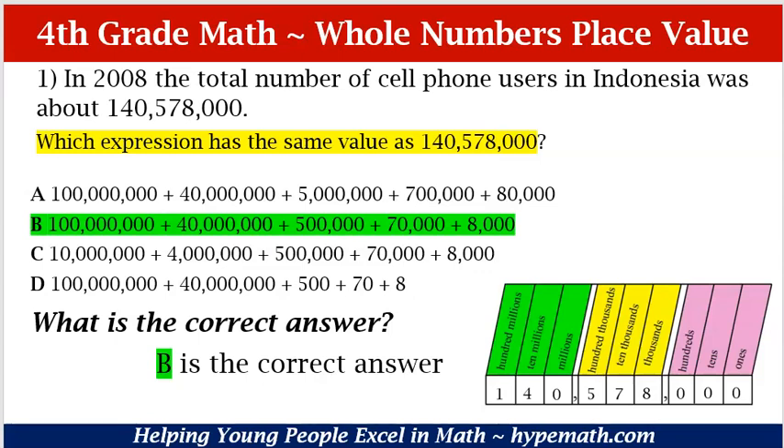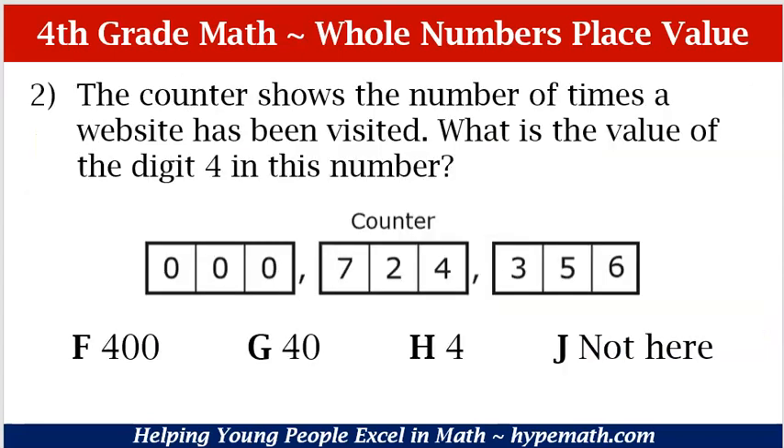Let's move to question number two. The counter shows the number of times a website has been visited. What is the value of the digit 4 in this number? Is it F, 400; G, 40; H, 4; or J, not here? Let's look at our counter. We see that in the millions place we have three zeros. For our thousands place, we have a 7 in the hundred thousands place, a 2 in the ten thousands place, a 4 in the thousands place. Moving to the hundreds place, we see we have a 3 in the hundreds place, a 5 in the tens place, and a 6 in the ones place.